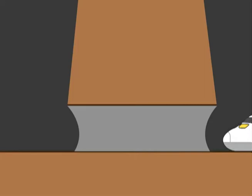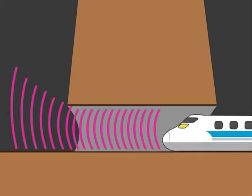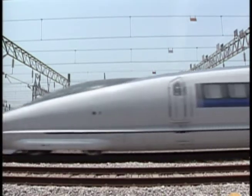When a train passes through a tunnel, it pushes a column of air in front of it, which makes a very loud noise when it emerges from the other end. To reduce this effect, the shape of the train's nose section was redesigned.